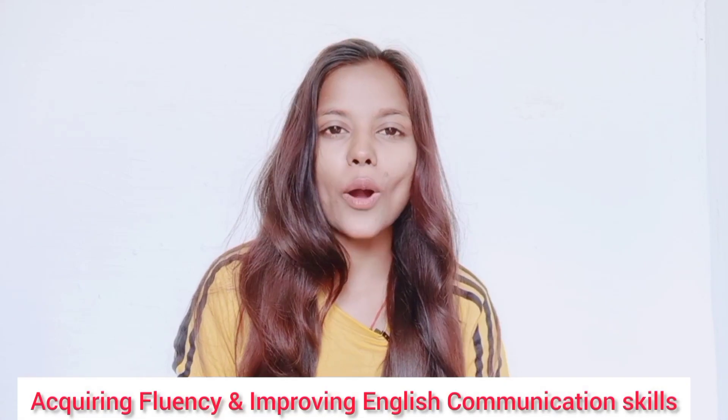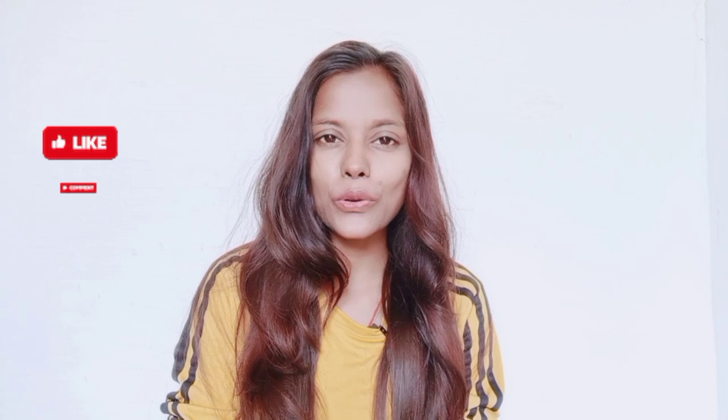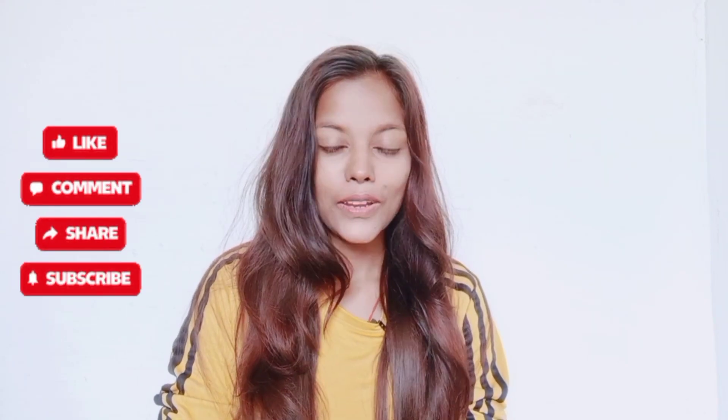Hi everyone, welcome back, or welcome to the channel if you're new here. My name is Reno. On this channel I make videos about acquiring fluency in English and improving English communication skills. If you're new here, do subscribe, like, and comment right away to be updated with new knowledge and new information every day.